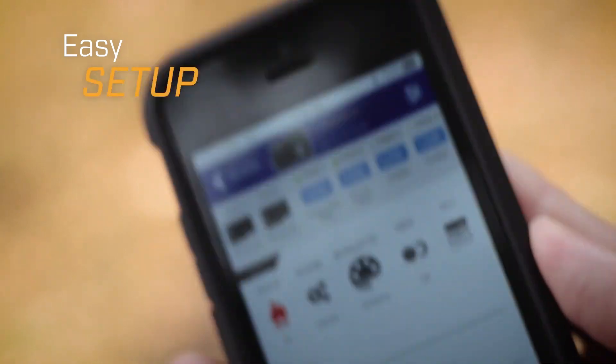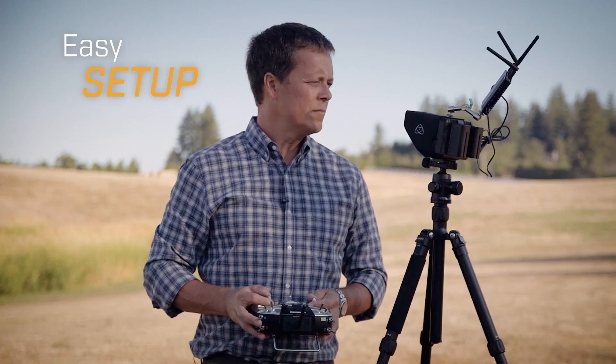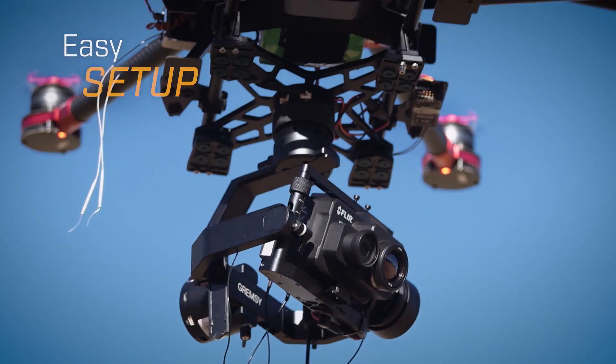Setup is fast and easy with the FLIR UAS mobile app, and capturing imagery is point-and-shoot simple.